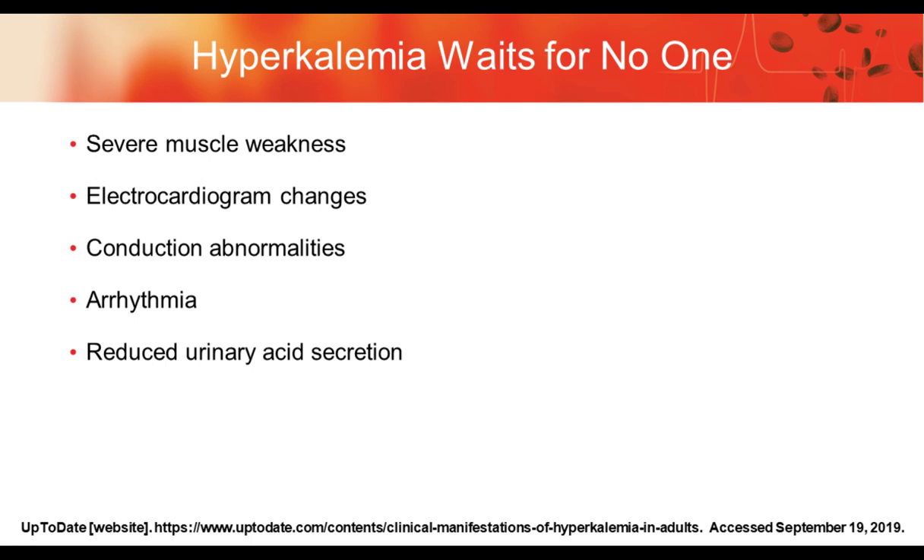As one nephrologist used to say, hyperkalemia waits for no one — meaning potassium can change quite rapidly through changes from extracellular and intracellular sources. There are a number of adverse consequences, including severe muscle weakness, electrocardiogram changes, conduction abnormalities, arrhythmias, and reduced urinary acid secretion. These alterations can ultimately lead to death, so it's an important thing to keep in mind.